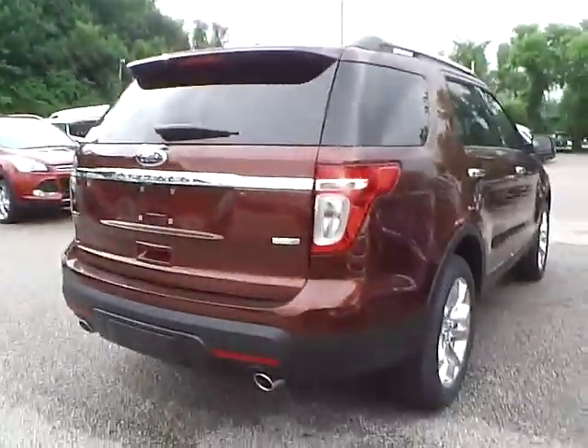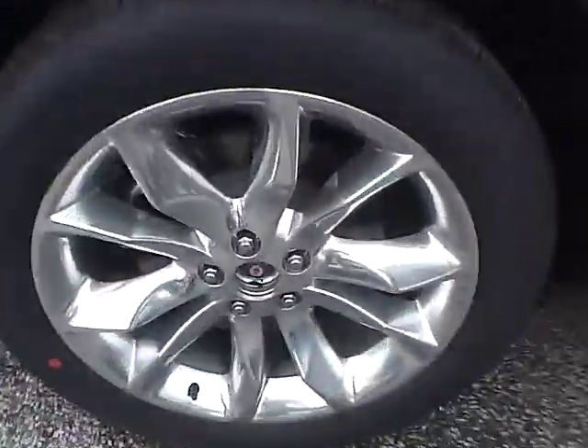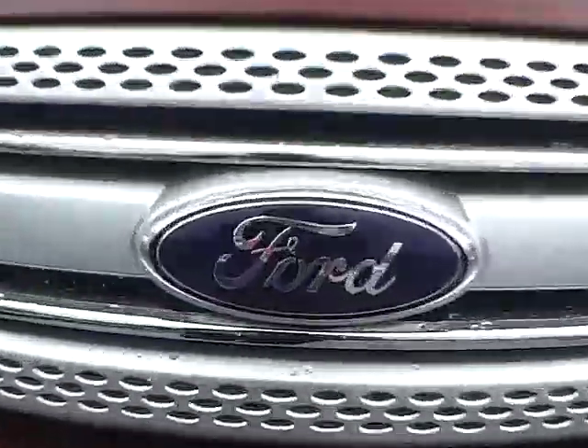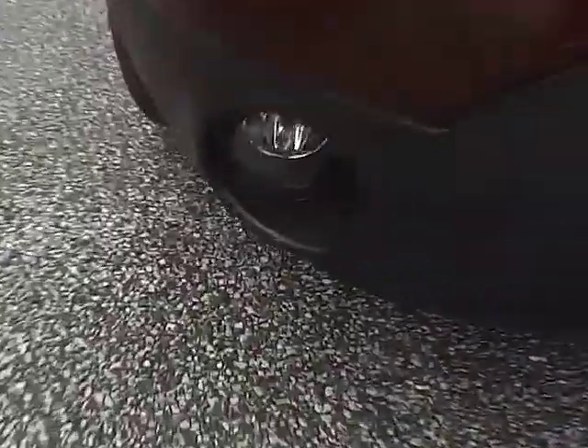Moving along the sides of the vehicle, we have the rear wheel, the side profile, and the front wheel. As for the front of the vehicle, we have the Ford badge in the middle. We also have fog lights.